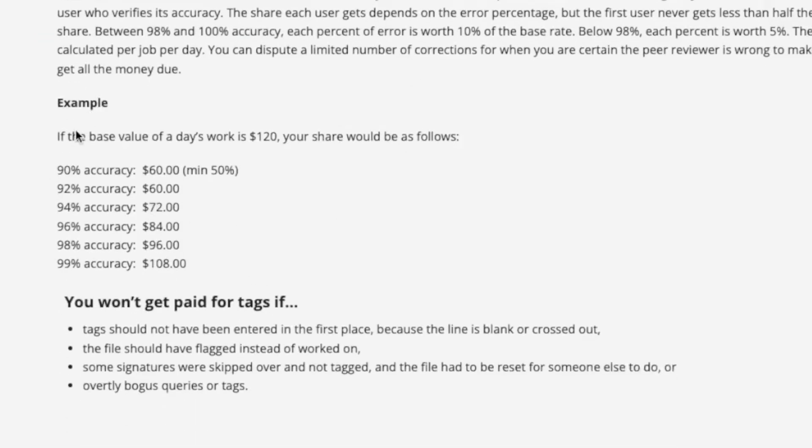The pay structure is listed like this: the value of a day's work is $120 for the day. If you have a 90% accuracy rate, you're going to make half of that and the person checking your work makes the other half. However, if you get above a 95% accuracy rate — meaning you're not really making any errors — that goes up. And if you get a 99% accuracy rate, you're going to be making $108 a day.